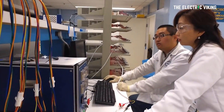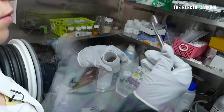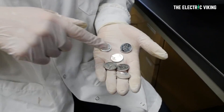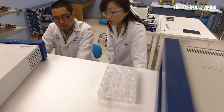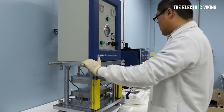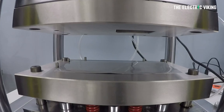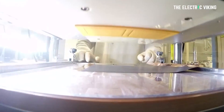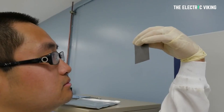Battery scientists at Stanford University have discovered a really simple way to increase battery life by 20%. You could add this solution to basically any battery pack — it doesn't matter who makes it or what the cells are. It's so simple, it's genius.